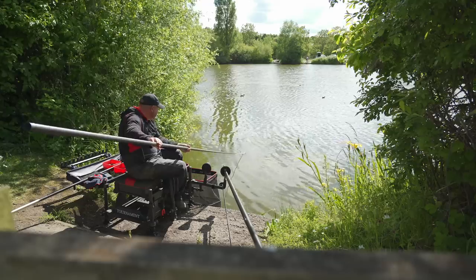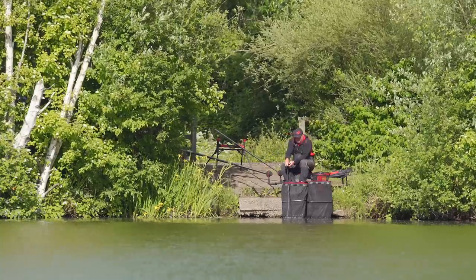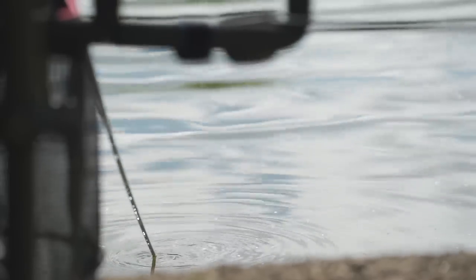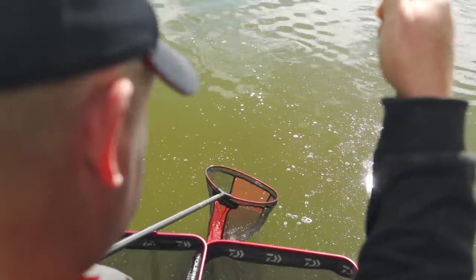Margin fishing, edge fishing for carp — call it what you want, but it's one of my favourite ways of fishing. It's also one of the quickest ways of putting a weight together on any commercial. And here are my top five tips when margin fishing for big carp.